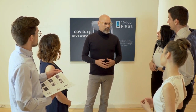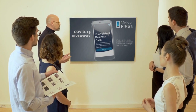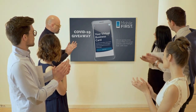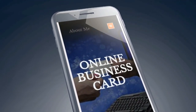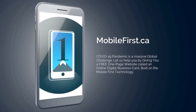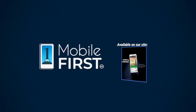Mobile First Canada is all about helping create a one-page website for free, so anyone can easily build their own one-page website without spending a penny and avoid financial loss in bad times like now. Our COVID-19 giveaway is available until midnight September 20th, 2020. Get your revenues stabilized, convert threats into opportunities. Visit mobilefirst.ca.